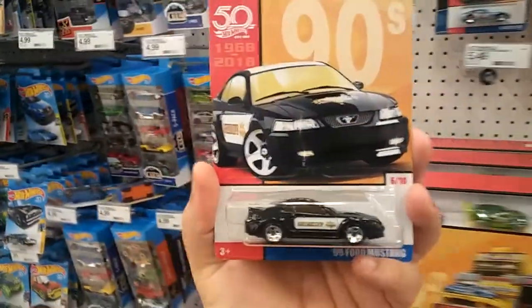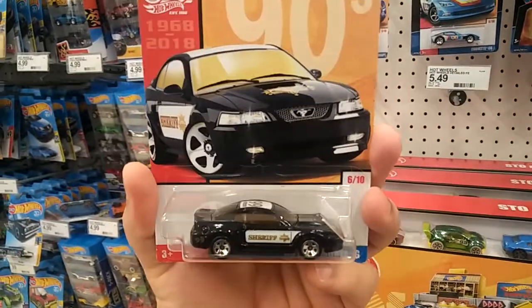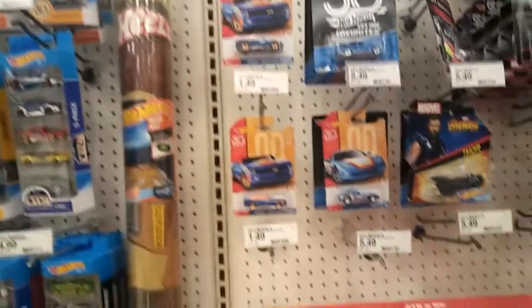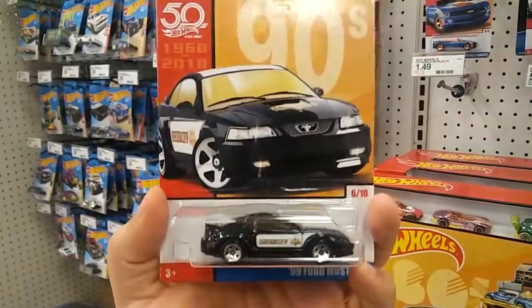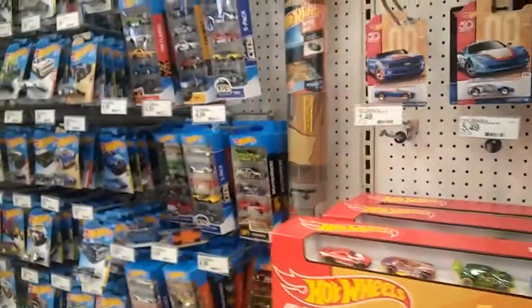I really wanted this one for my police collection, plus I love Mustangs, so that is super cool. Really cool finds today guys, that's what I found at Target. Thanks for watching, hope you enjoyed the video — till next time, happy hunting guys, peace.